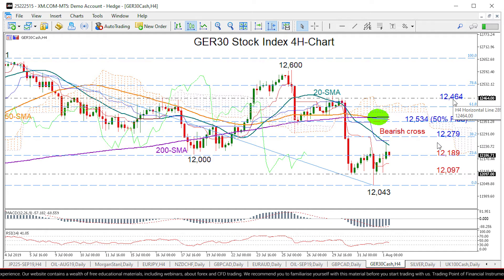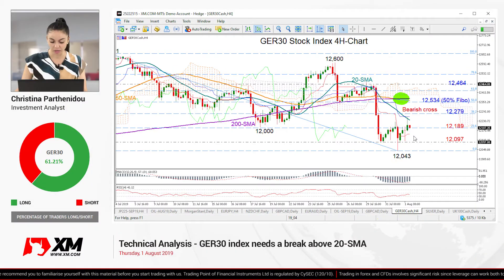On the flip side, if we creep below the 23.6% Fibonacci of 12,189, the 12,097 level could act as support as it did this week, while a sharper decline may bridge the previous low of 12,043 to meet a more important barrier at 11,825.